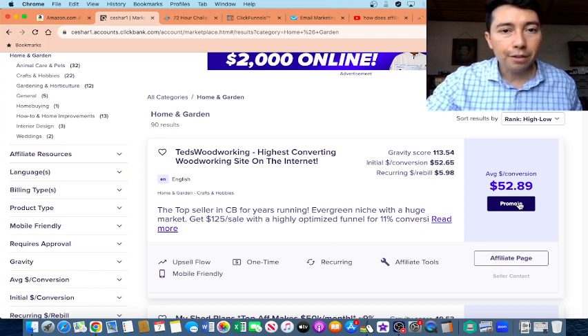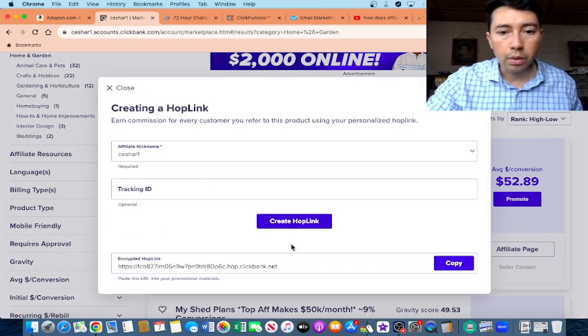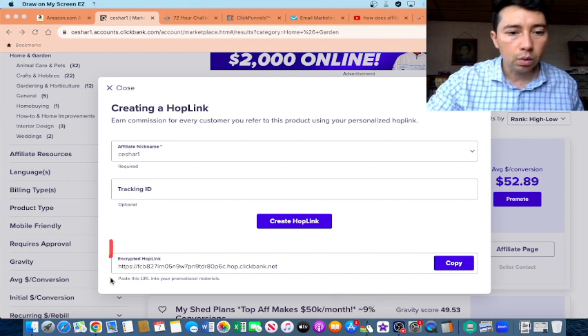The way to promote this product — this is a digital training — you need to click here on Promote and create your hop link. This is the link that you need to promote.